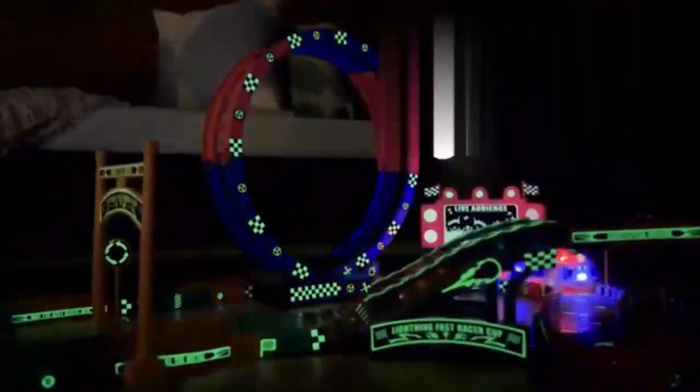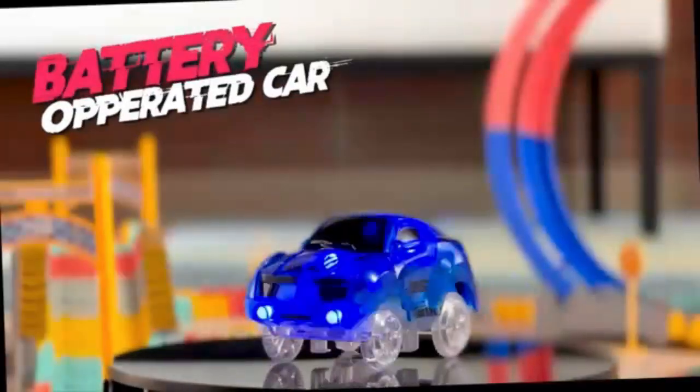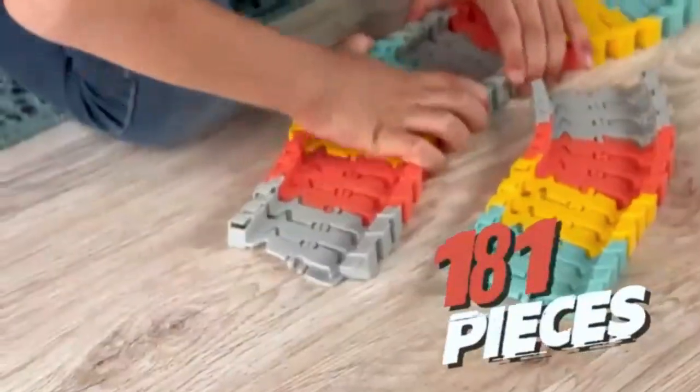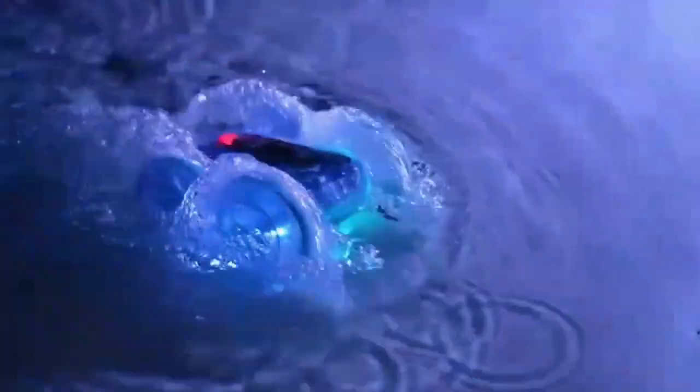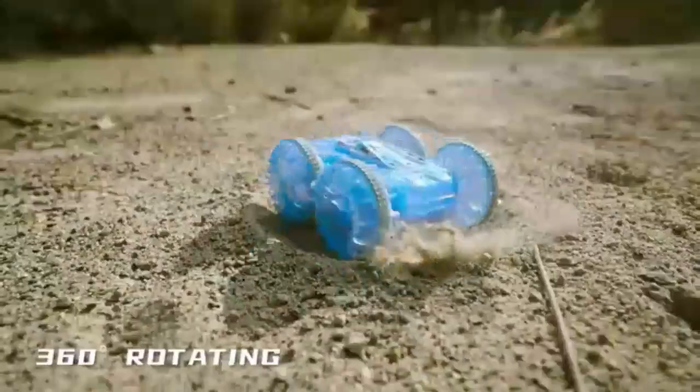Unleash the adventure with the Dinosaur Toys Amphibious RC Car — a thrilling ride for boys aged 5 to 12. With its rugged design, this toy conquers both land and water, offering endless adventure. Its easy-to-use controls make it perfect for young drivers, while the durable build ensures it stands up to rough play. Watch as it zooms across any terrain, delivering hours of fun.